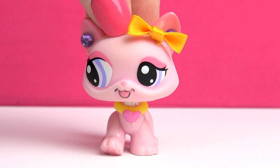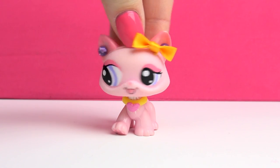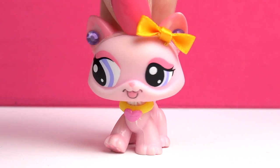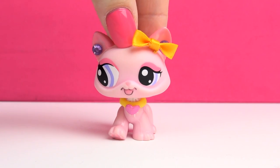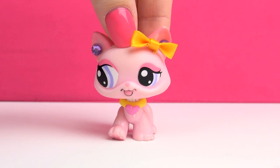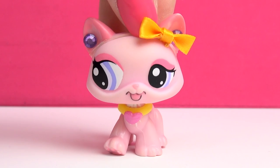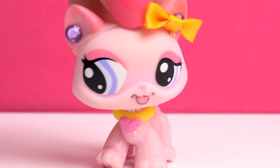Hey guys, it's Hanna here and today I am here with another updated 'all of my LPS' video. This time I will show you all of my LPS Collies. I am so very happy to say that I actually own every single version of Collie that Hasbro has created. So if you're looking to collect all of the Collies, this video could kind of be a guide for you as well. I will show them in the order of their numbers, so let's begin.